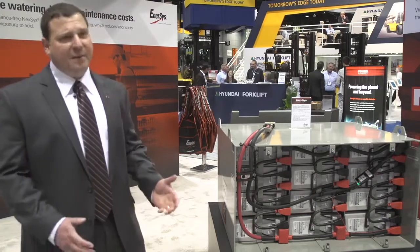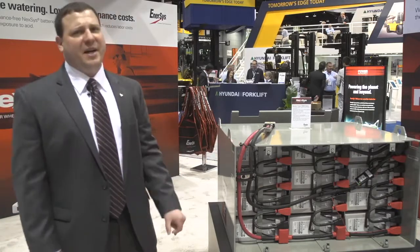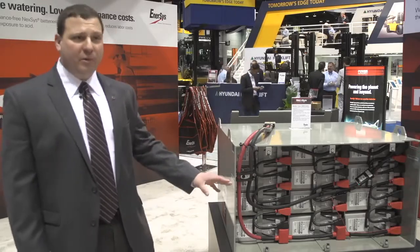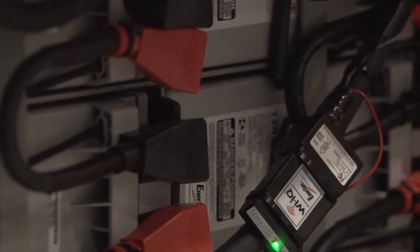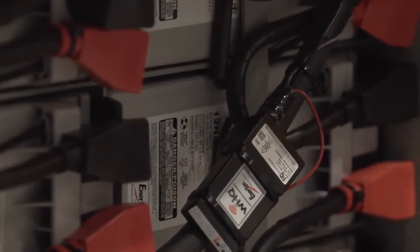What does that mean as far as time goes? We can take it down to 40% state of charge and get it all the way up to 90% state of charge in about an hour and 15 minutes. The YIQ system allows us to track when they're plugging in, when their lunches are, how much power they're taking out of the battery, and how much power they're putting back in.